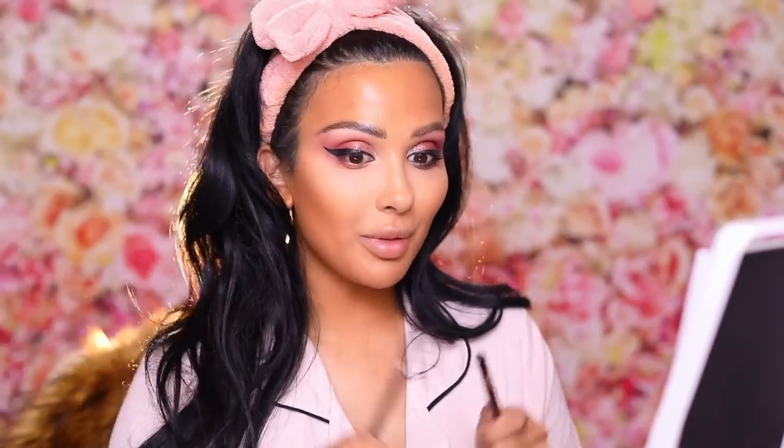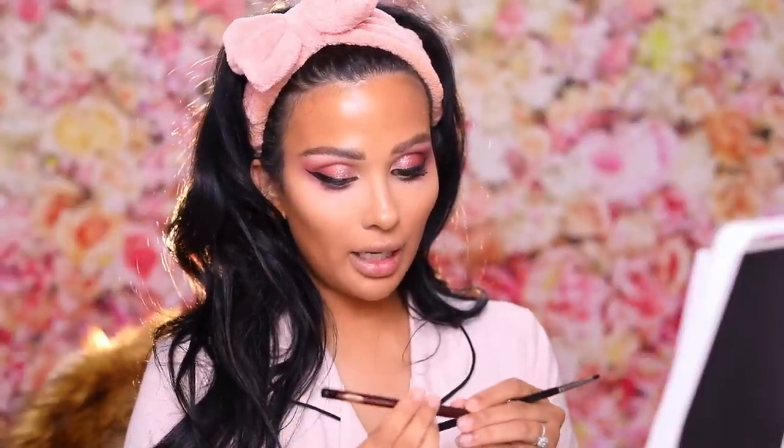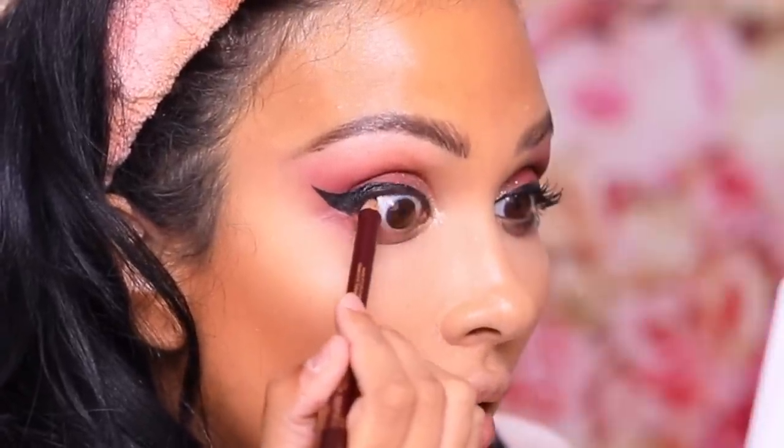For pencil eyeliner I always love the Urban Decay 24/7 Gel Pencil Liners, but lately for a black one I'm really liking the Charlotte Tilbury Eye Powder Pencil. It's super black like the Urban Decay but has a creamy, powdery finish so you can blend it really easily, and it also stays in place — whereas the Urban Decay is super creamy and doesn't always stay where you put it. This one is really nice just on its own, so I'm going to tightline and do a little smoky angled lower liner.